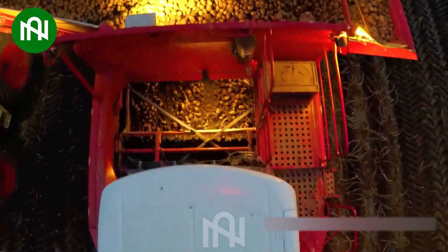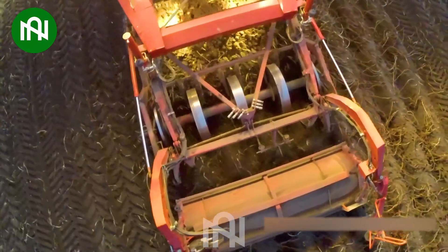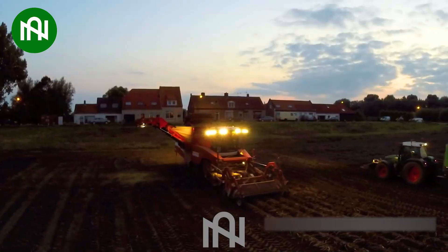The specially designed potato harvester is a game-changer, enabling the efficient harvest of tons of potatoes in just one hour. Incredible innovation for increased productivity!